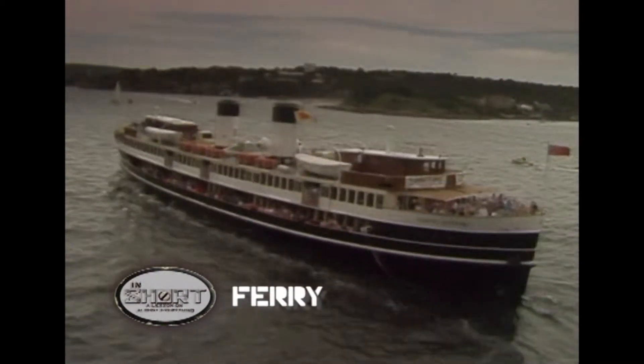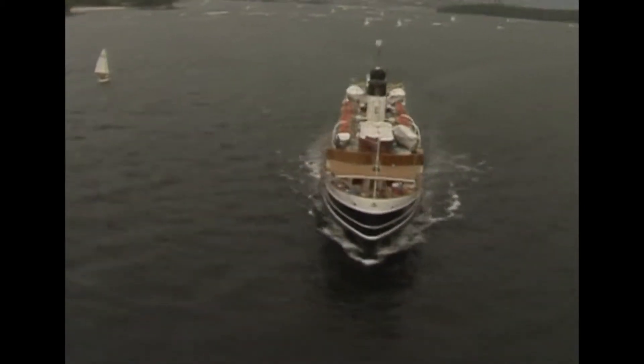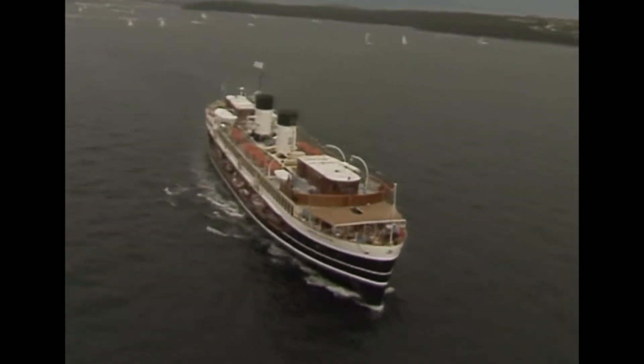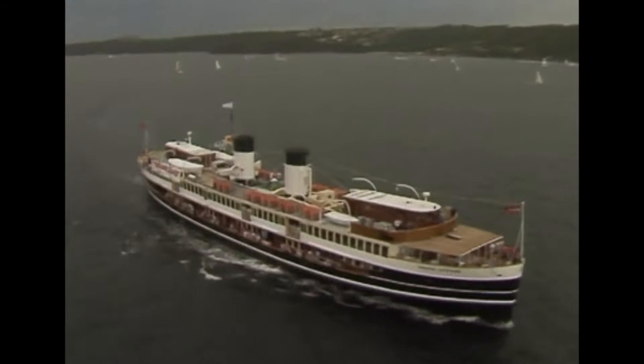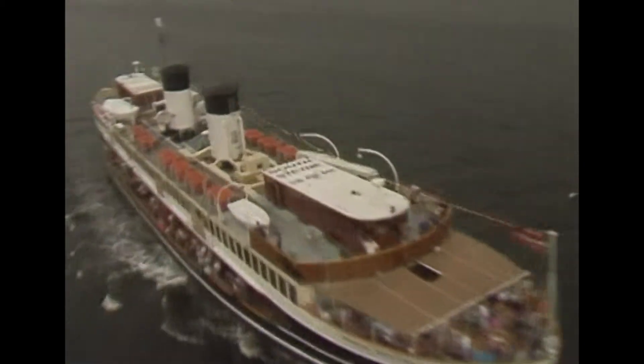The South Steyne is a piece of maritime history. It's the largest operational steam ferry in the world. It has carried more than 92 million passengers across Sydney Harbour since its introduction to the route between Circular Quay and Manly in 1938.